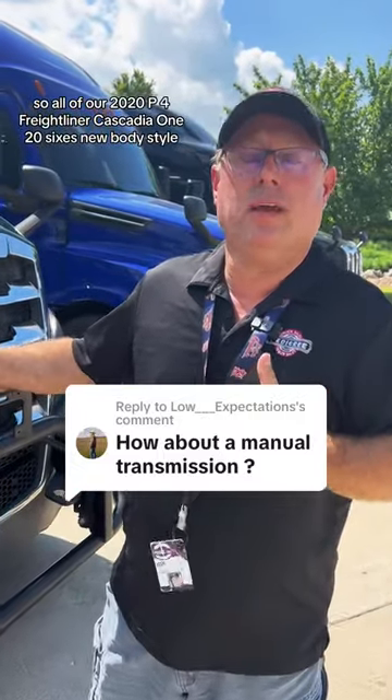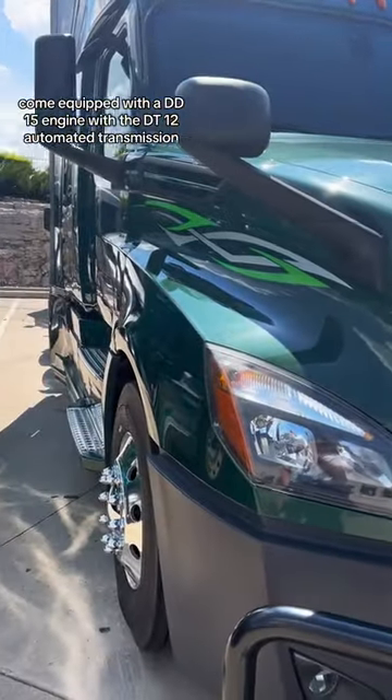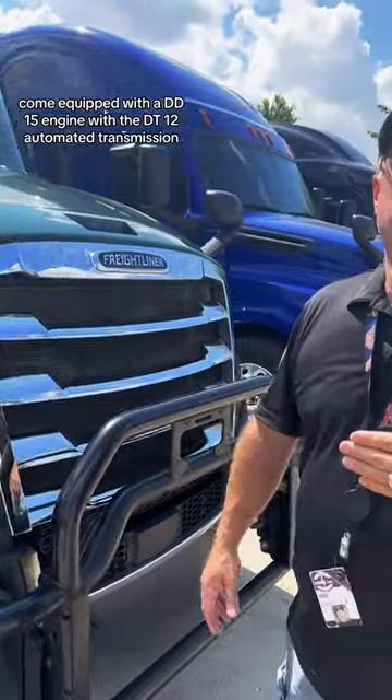All of our 2020 P4 Freightliner Cascadia 126s, new body style, come equipped with a DD15 engine with the DT12 automated transmission.